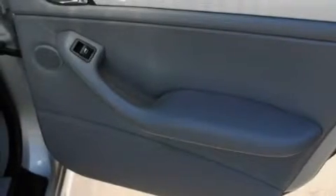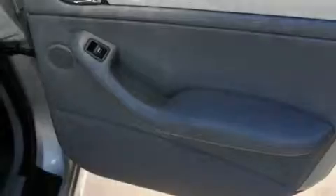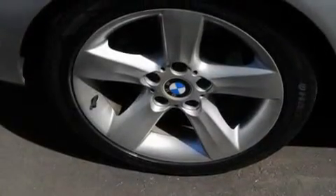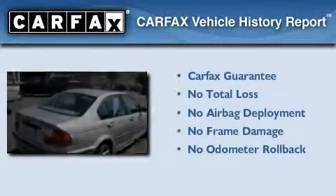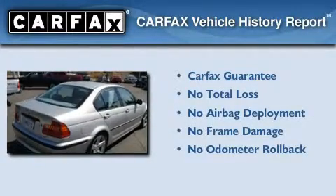And a navigation system. With an EPA estimated rating of 29 miles per gallon on the highway, this automobile is clearly a fuel-efficient choice. Not to mention that this BMW qualifies for the Carfax buyback guarantee.